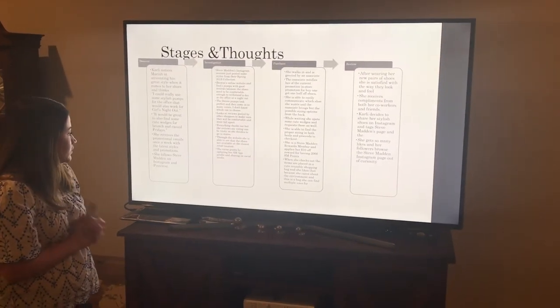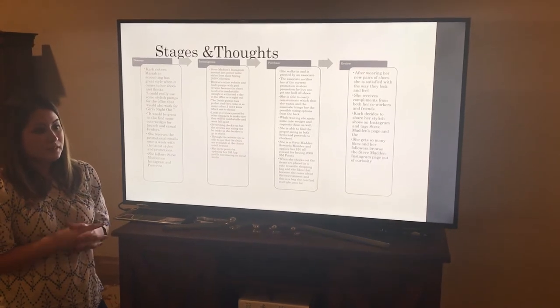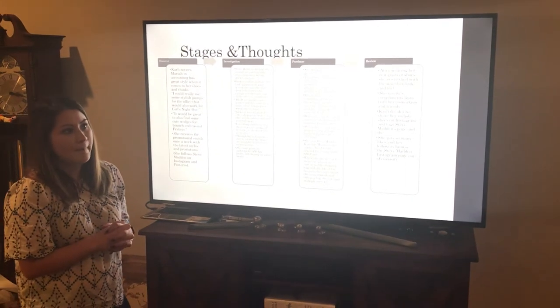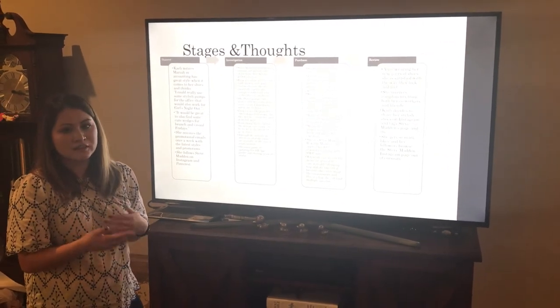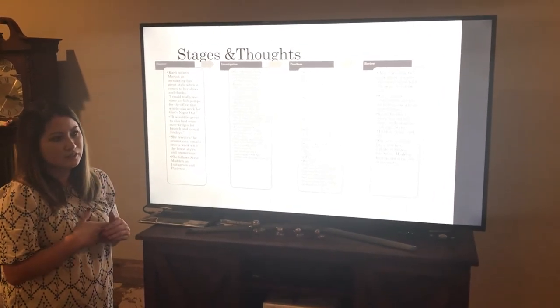She also has reward points through the Steve Madden app that she's earned through posting online, which help her earn points that'll get her a discount later.